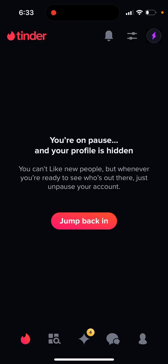Tinder jump back in doesn't work, so there seems to be some kind of weird bug. You're on pause, your profile is hidden. You can't like new people, but whenever you're ready to see who is out there, just unpause your account. And this is a weird glitch — it doesn't work.